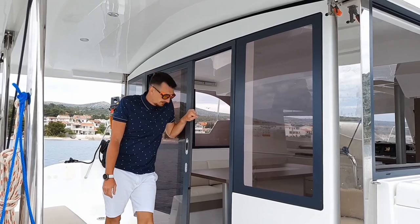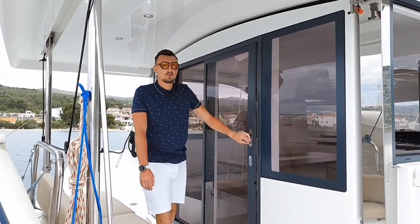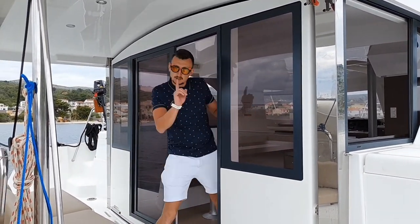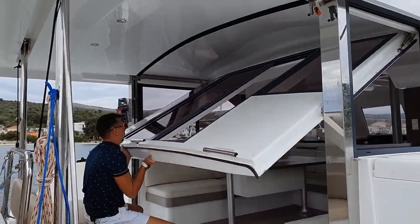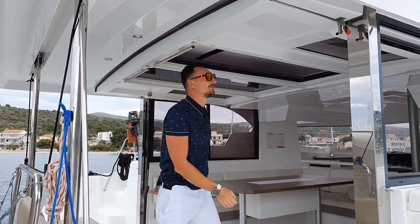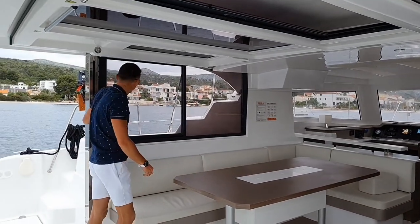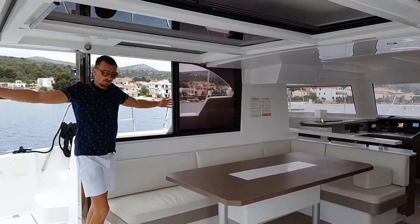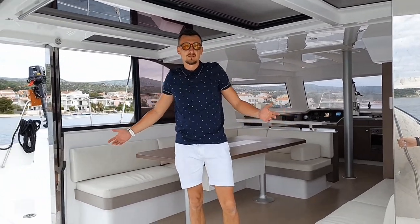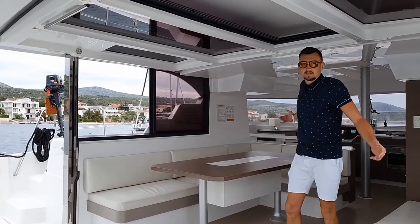As on many Bali catamarans, there is a nice feature here: the absence of a traditional cockpit, replaced by a common saloon combined with the cockpit. Thanks to a large door which, with a slight movement of the hand, opens up an awesome space. In warm weather you turn this into an open veranda. When it's stormy, you close this door and get a full-fledged, huge, closed, isolated salon.